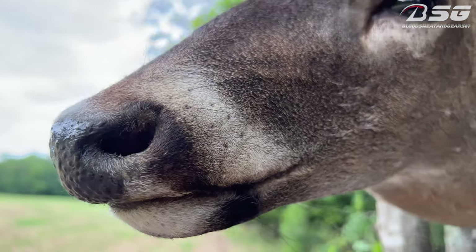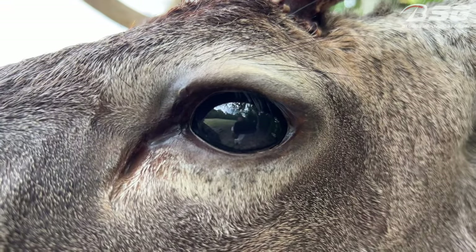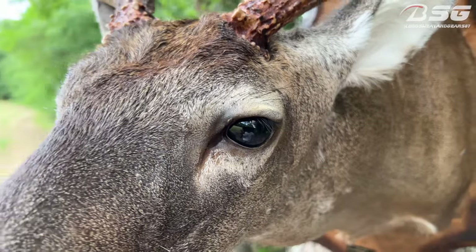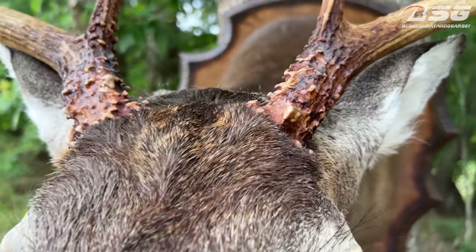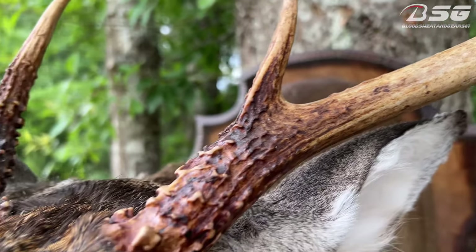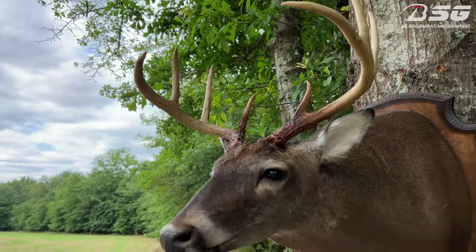These taxidermists these days, man, it's just amazing what they can do. I look at some animals that were mounted years ago — some animals my uncle had — and they just don't look as good as they're doing these days. The taxidermy game has really really come a long way.